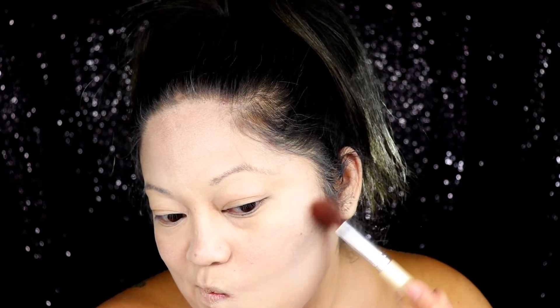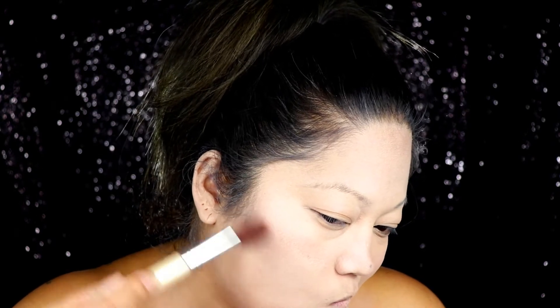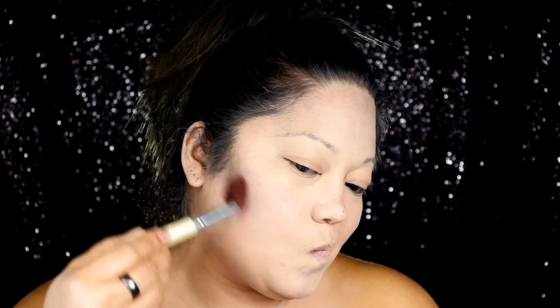Going into my contouring, I am using a grey eyeshadow — just any grey eyeshadow you have — applying this where you would normally contour your face: the hollows of my cheeks, along my jawline, and a little bit on my temples. Since I knew I was wearing a wig and too much wouldn't be exposed, I didn't go into it too much. Later in the video I will show contouring my nose.